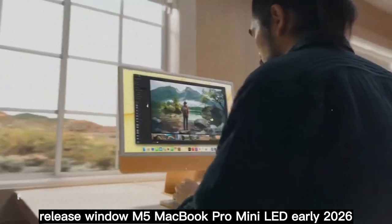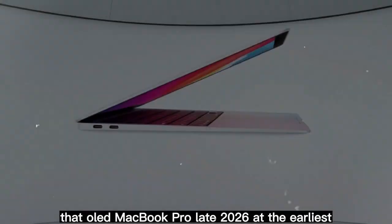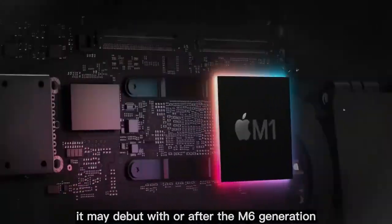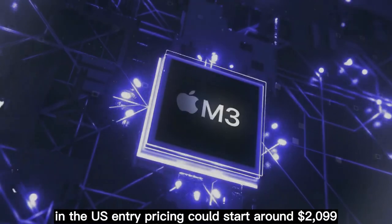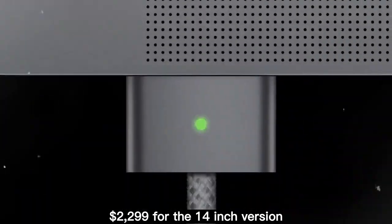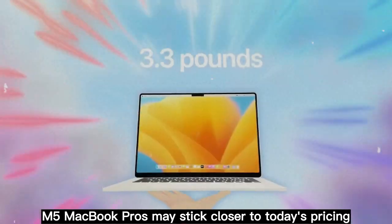Release window: the M5 MacBook Pro with mini-LED is expected in early 2026, likely in the first half of the year. The OLED MacBook Pro is slated for late 2026 at the earliest, possibly slipping into 2027, and if delayed further, it may debut alongside or after the M6 generation. On pricing, OLED models are expected to cost more due to higher panel production costs, with entry pricing potentially starting around $2,099–$2,299 for the 14-inch version, while mini-LED M5 models may stick closer to today's pricing.